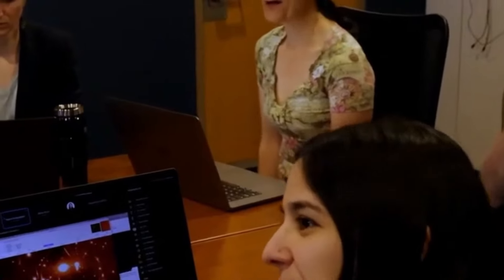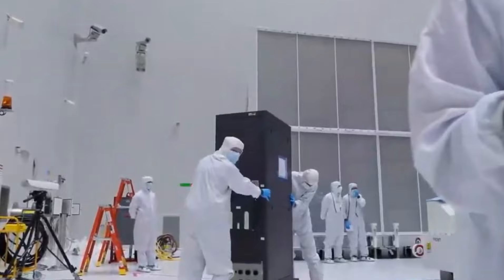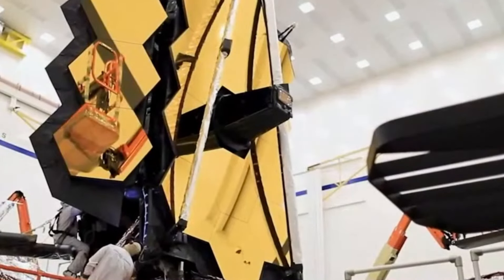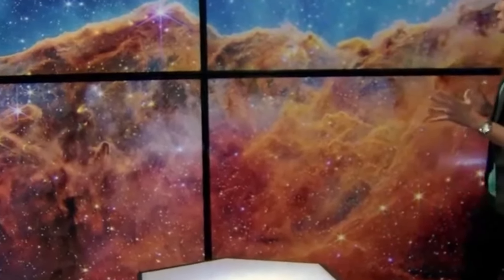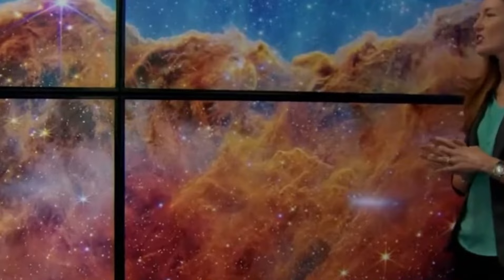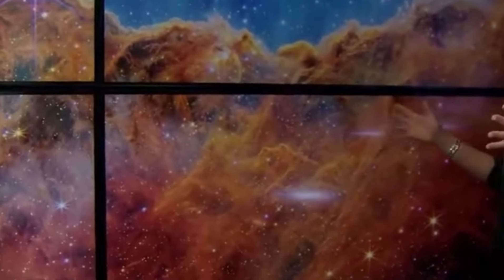The Pan-STARRS-1 telescope, a jewel of the University of Hawaii, proudly stands atop Haleakalā Peak on the picturesque island of Maui. It boasts a 1.8-meter diameter engineered for expansive astronomical imaging, providing a sweeping gaze across the cosmos. Its main objective is to undertake exhaustive sky surveys, immortalizing celestial entities in optical wavelengths — whether remote galaxies, mesmerizing nebulae, elusive comets, or wandering asteroids — ceaselessly observing and chronicling the universe's myriad marvels.